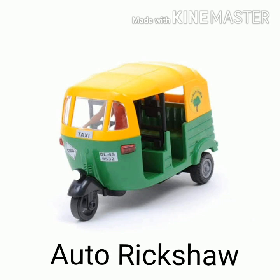Students, look at this picture. Yes, it is an auto rickshaw. A-U-T-O, auto. R-I-C-K-S-H-A-W, rickshaw. Auto rickshaw.